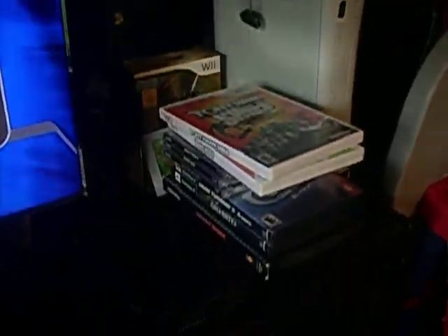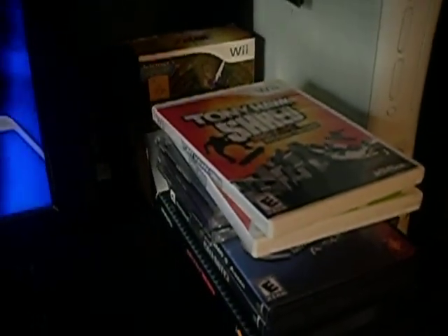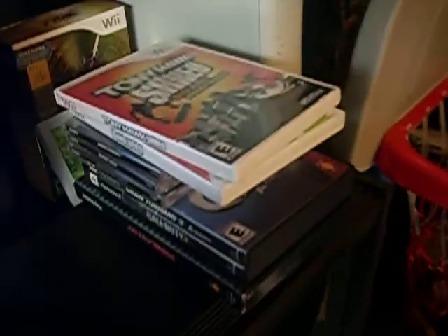Hello YouTube, it's me again. I got another stack of games that I want to show you that I got since Sunday, since my last video. So yeah, let's go ahead and get into it.